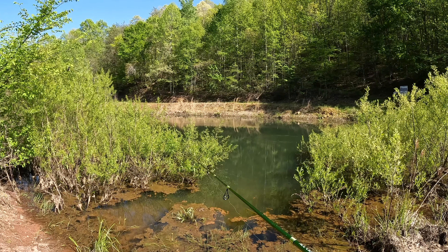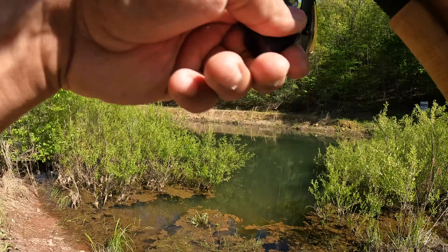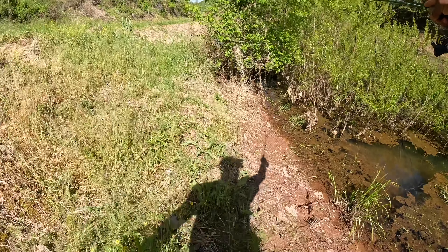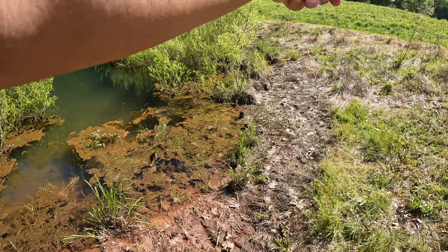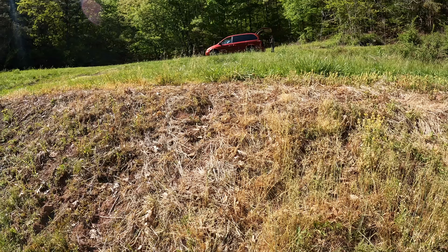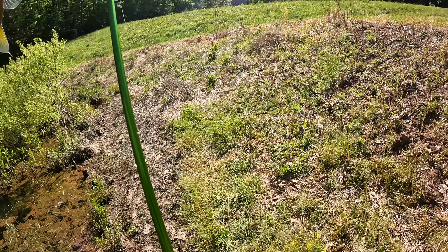I've had no luck with this green. Change the color then, brother. There we go — look at that, Mike, I already got one. They're right here. There's a whole school of them. That's a beauty. What color do you got on? That's the second one that's hit that green worm.